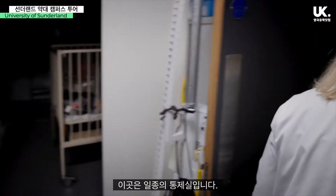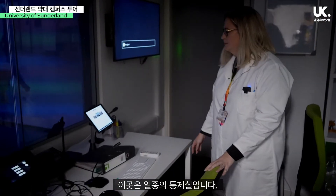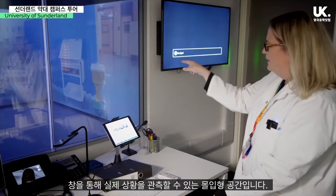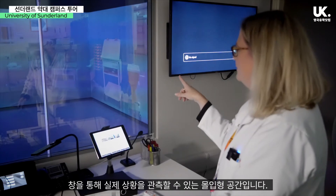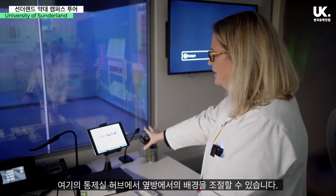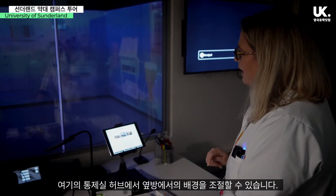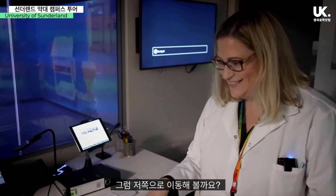This room is our kind of control room. It's a little dark in here, but we can see through into the actual immersive suite. We can change from this control hub the background that's going on next door, so we'll go in there next.